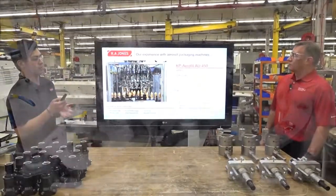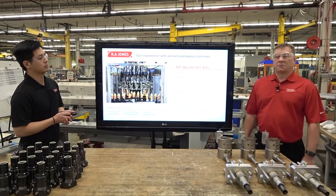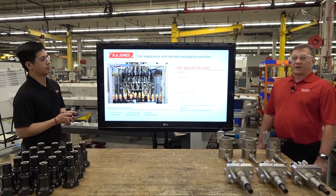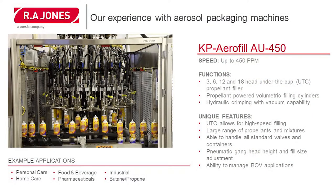The customer also purchased the AU450, which is an under-the-cup filler. The UTC filler was developed by our company. It utilizes technology that does multiple functions within one machine: it lifts the valve cup out of the can, draws a vacuum under the valve cup, puts the propellant in under the valve cup, pushes the valve cup down, and hydraulically crimps it all in one cycle.